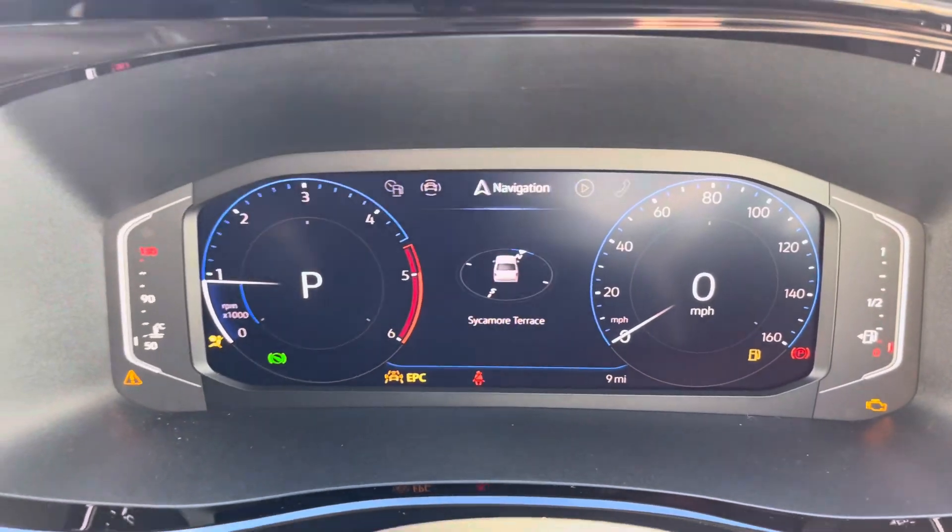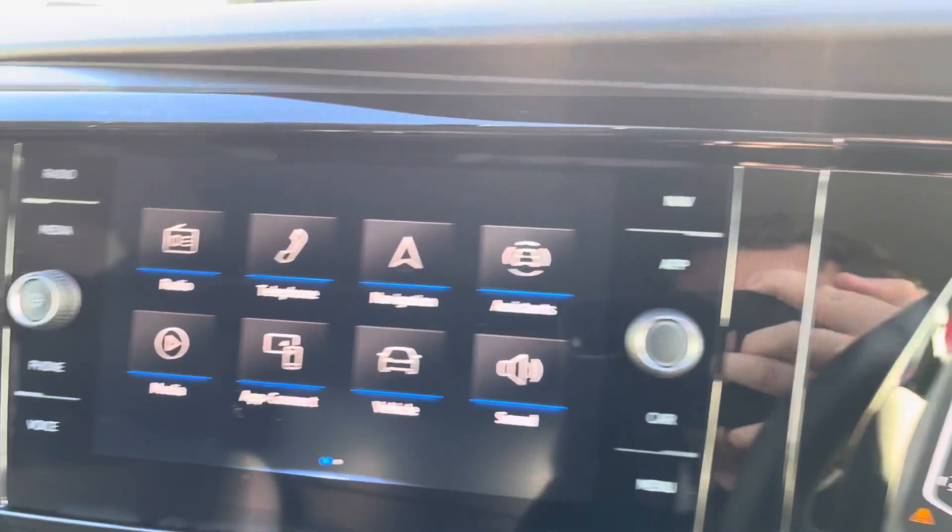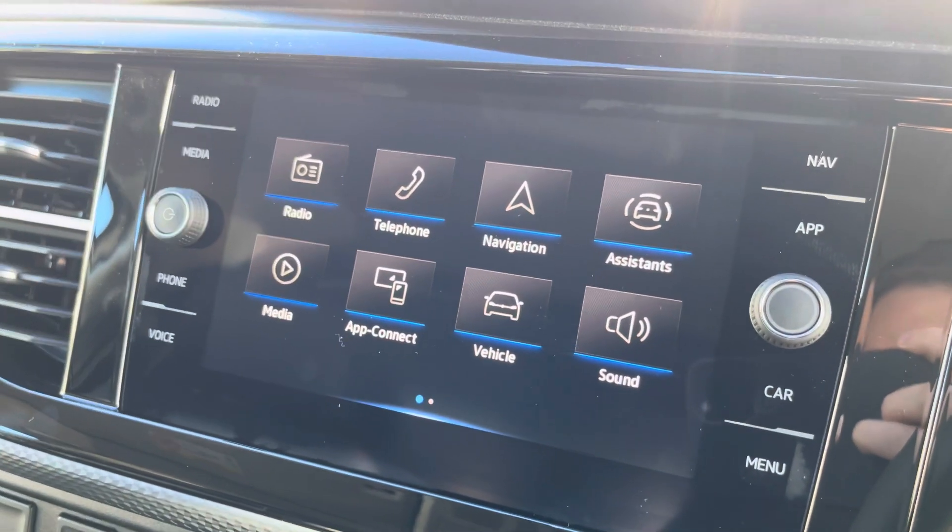Another fantastic standard feature on this Sportline is the digital cockpit, which allows you to customise the information you take in to enhance your overall driving experience.